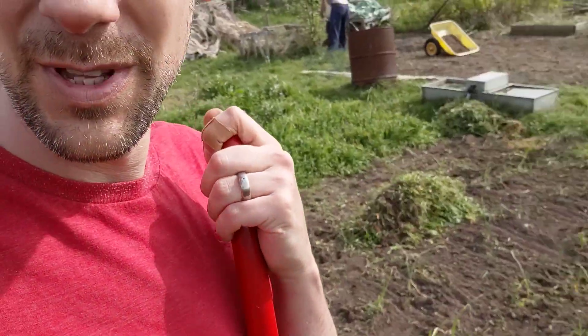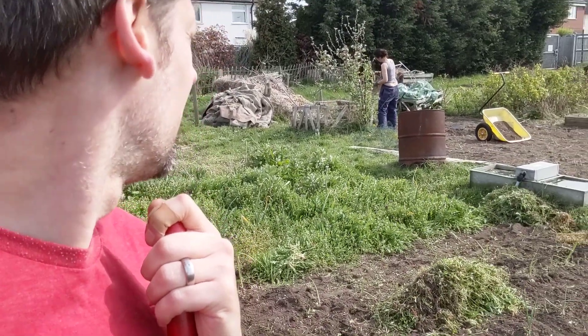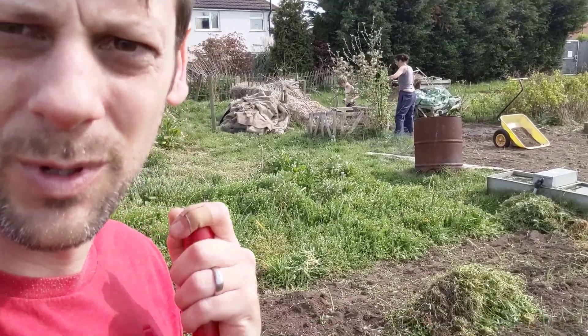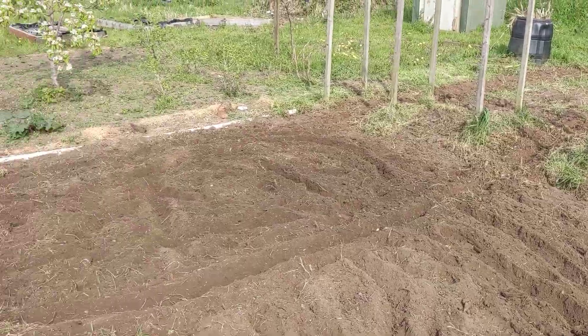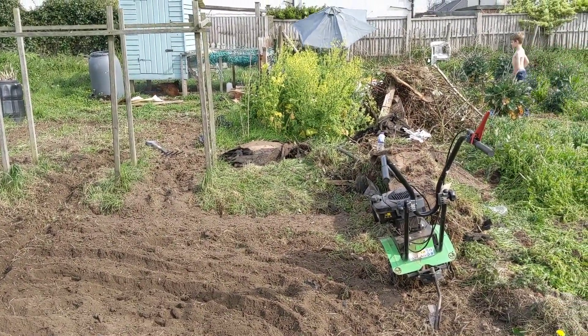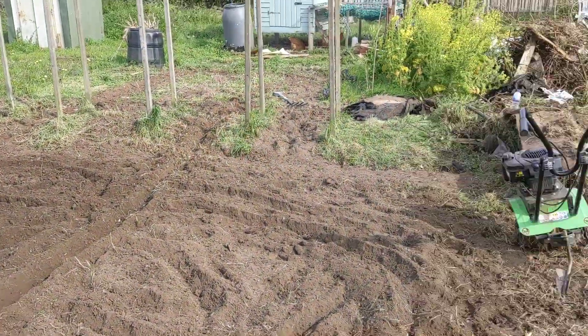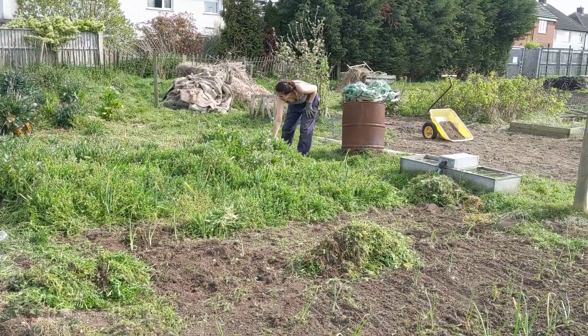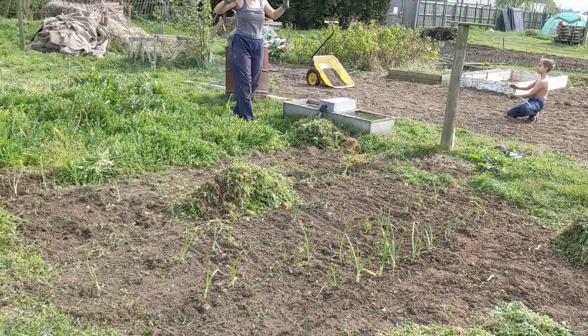We've done a little bit more. Kerry's done some more weeding there, which is great. Let me spin the camera around - isn't this looking better? Kerry did loads of rotavating and got all that carpet and membrane piled up there. This is looking much better and it's been levelled. I'm just going through these last bits and bobs, and then we're nearly there.